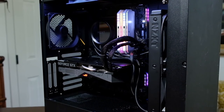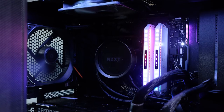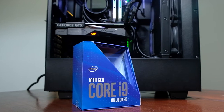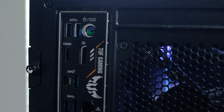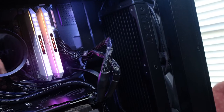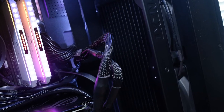For the Intel 10900K build, we have the NZXT H510 case at around $69. The NZXT Kraken X53 AIO Cooler at around $129. The Asus TUF Gaming Z490 Plus motherboard at $199. The Intel Core i9-10900K with 10 cores and 20 threads at around $550. The NVIDIA GTX 1660 Super with 6GB of GDDR6 VRAM at $265. For the RAM, 32GB Corsair Dominator Platinum at around $169. For the storage, 1TB NVMe SSD Kingston KC 2500. The power supply is the Corsair RMX 750. All this comes in at around $1,500 to $1,531 roughly depending on when you purchase.